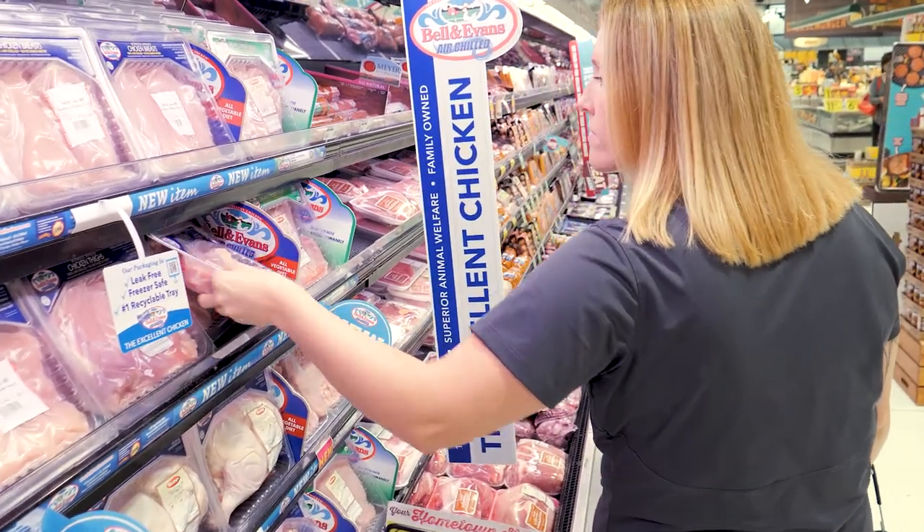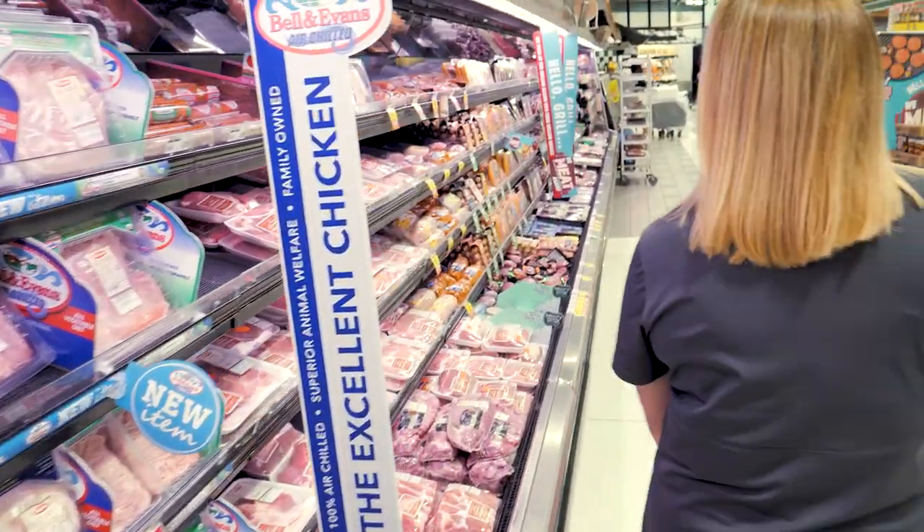Choose lean animal proteins most of the time and eat red meat in moderation. When enjoying red meat, pair it with fruits, vegetables, and whole grains. When possible, choose plant-based proteins that are naturally low in saturated fat and cholesterol.